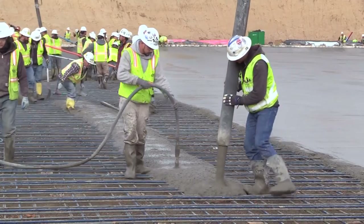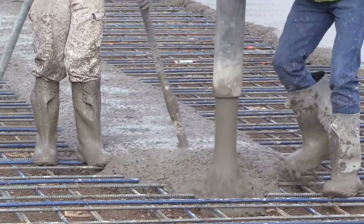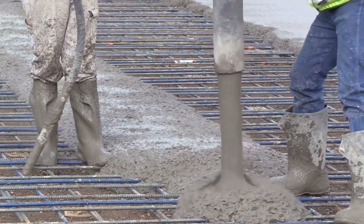On a day-to-day basis, we have approximately 60 people working out here full-time, but through the course of the project, over four years, we'll have over a thousand individuals that will work on this project.